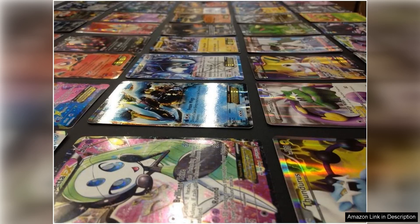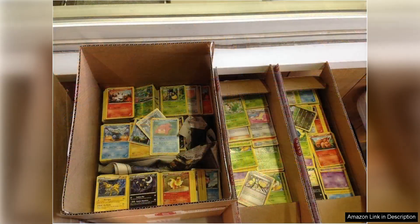One minor drawback is that the lot may include duplicates, common among bulk purchases. However, this is a small price to pay for the overall value and excitement of unboxing a variety of Pokemon cards. In conclusion, the Pokemon TCG 100 card lot is an excellent purchase for anyone looking to expand their collection or enhance their gameplay. With a great mix of cards, guaranteed EX quality, and an overall enjoyable experience, it's a fantastic deal that will surely delight Pokemon fans of all ages.